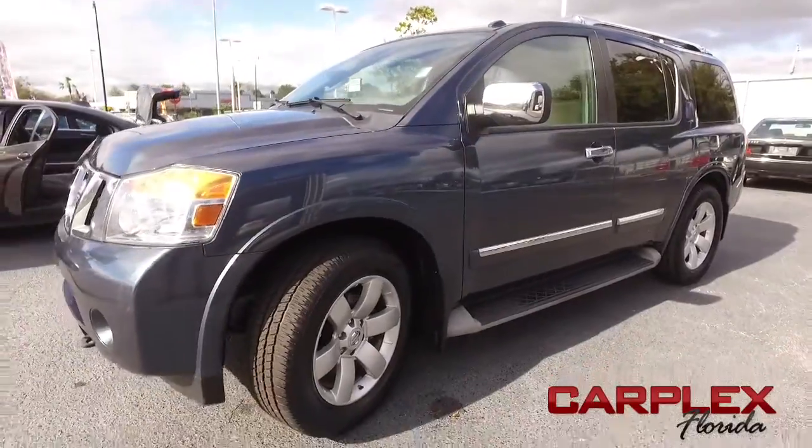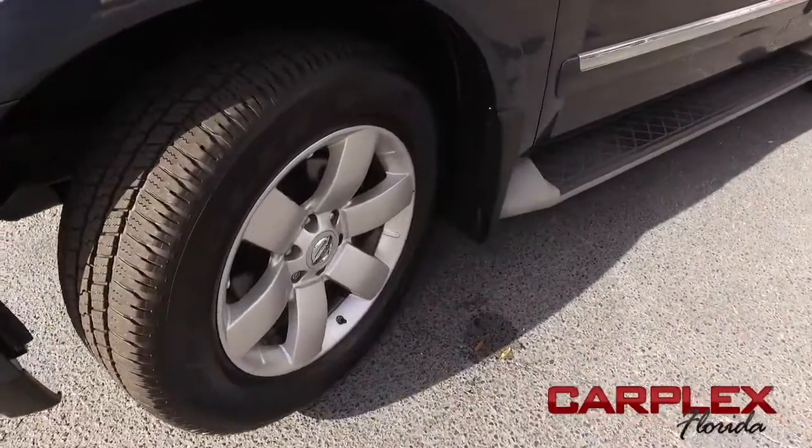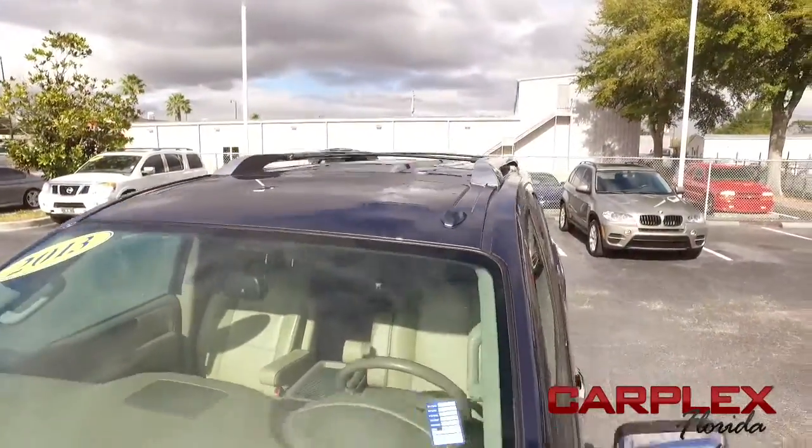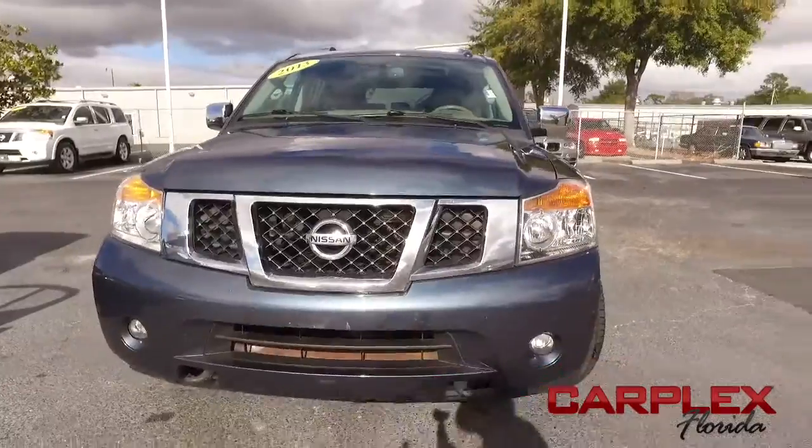Don't forget about our Carplex Hawkeye safety inspection — we go in and out of all our cars, trucks, and SUVs to make sure they're safe and ready for the road. Your family's safety is our top priority. Vehicle stability control, traction control.